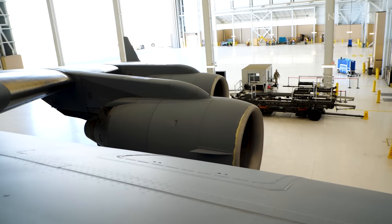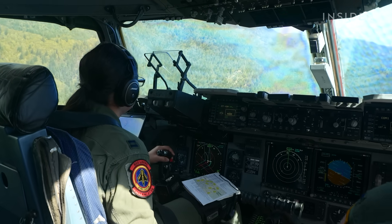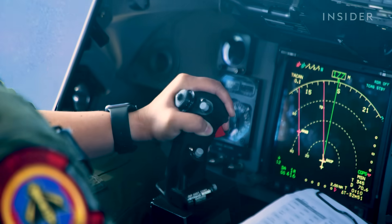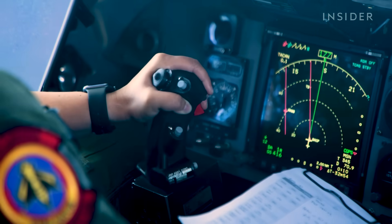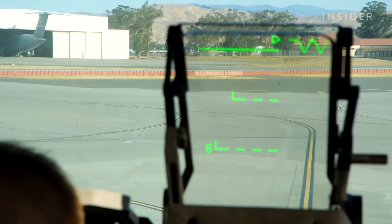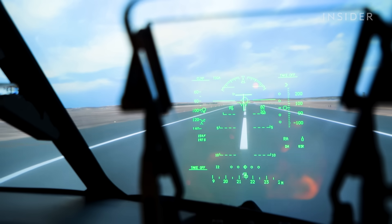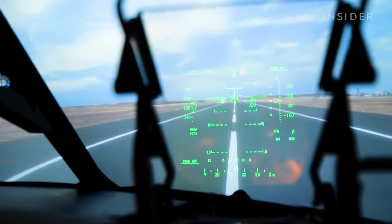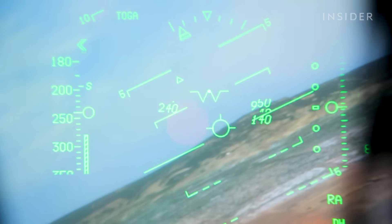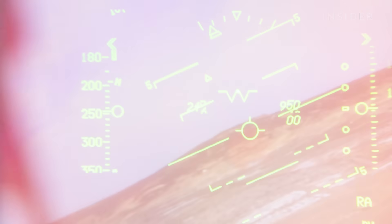Flying the C-17 requires specialized training due to its many unique features. Unlike most heavy aircraft that use a yoke, the C-17 has a stick. It is also one of the few large cargo aircraft with a heads-up display, or HUD, which puts critical information — airspeed, attitude, altitude, and climb or descent rate — right in front of the pilot's face in a small square.